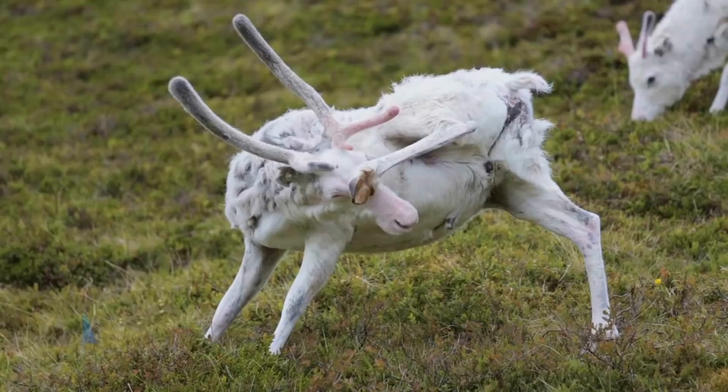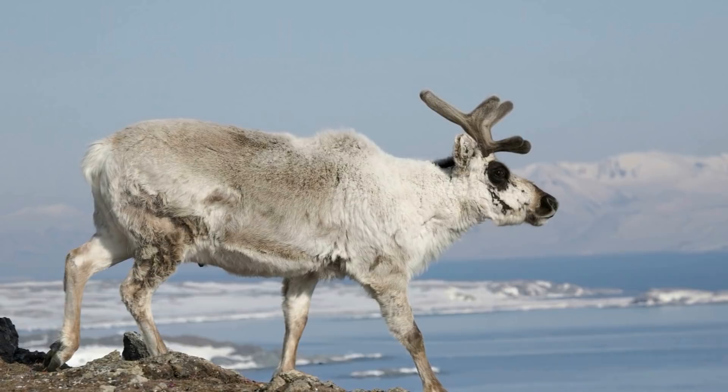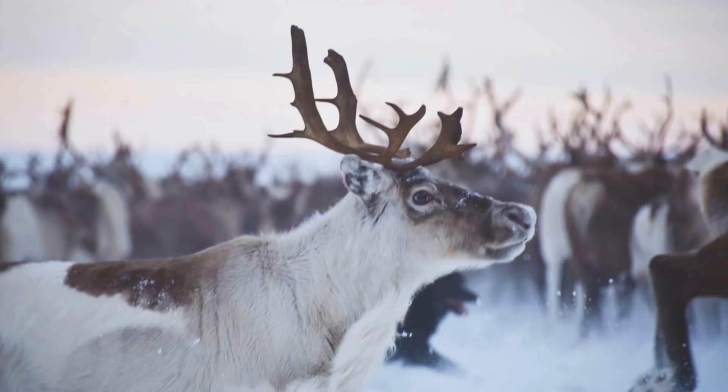Number 15: Reindeer. Otherwise known as caribou, reindeer are a type of deer that can be found throughout Arctic regions as well as tundra and sub-arctic regions in various countries, specifically Europe and North America. They are most well known due to their association with Christmas time as Santa Claus's magical sleigh-pulling pets, and although reindeer can't really fly or speak, they're still just as majestic.